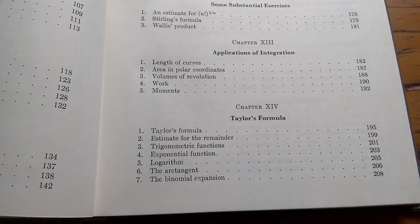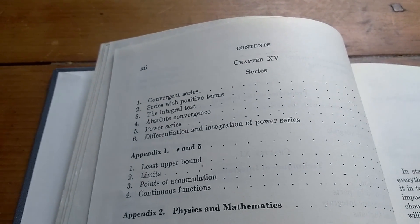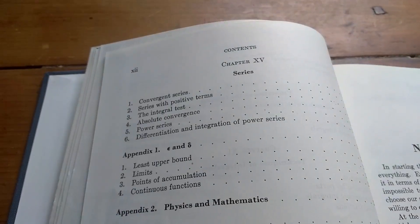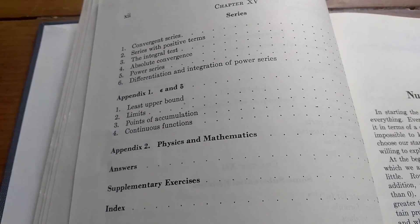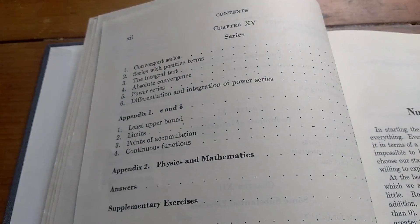Then it looks like he finishes with series, which I kind of like. I finish my Calculus 2 course with series whenever I do teach Calculus 2 — I like to save the best for last. And I do love infinite series.